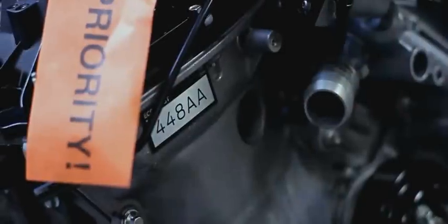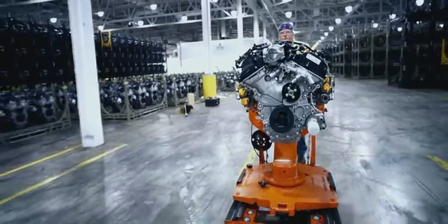EcoBoost engine 44-8AA pulled from the Cleveland production line, stressed to the max for an equivalent of 150,000 miles, then sent to Kansas City to get installed in the F-150. Now we've driven the same engine another 1,900 miles over the Rocky Mountains to the forest of the Pacific Northwest.